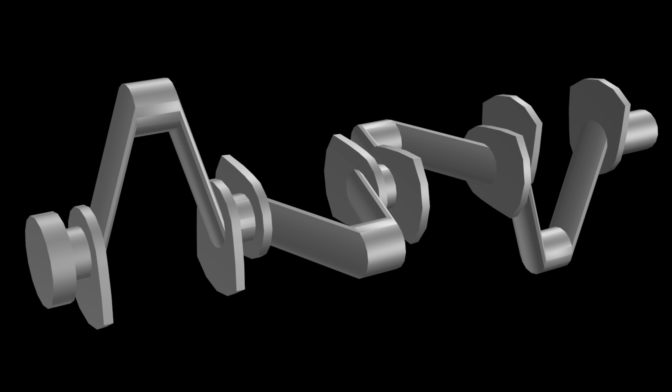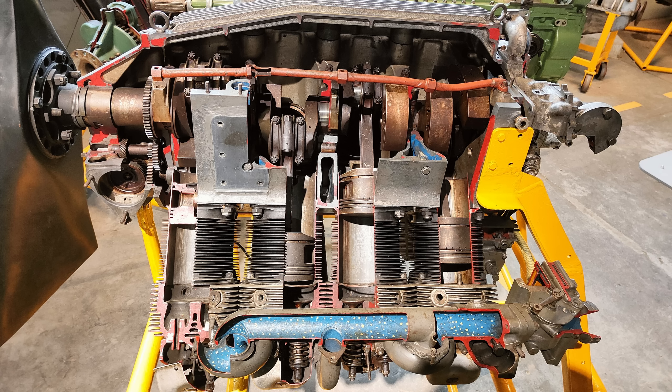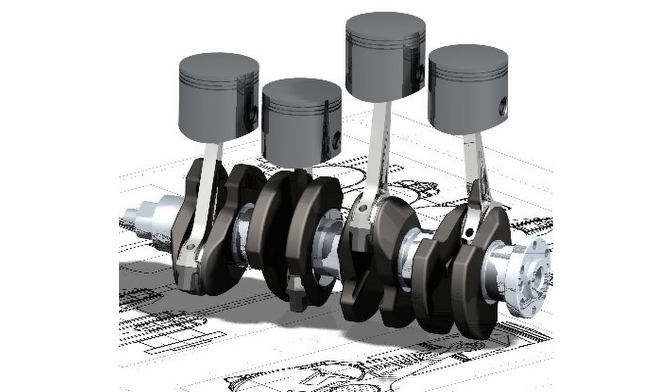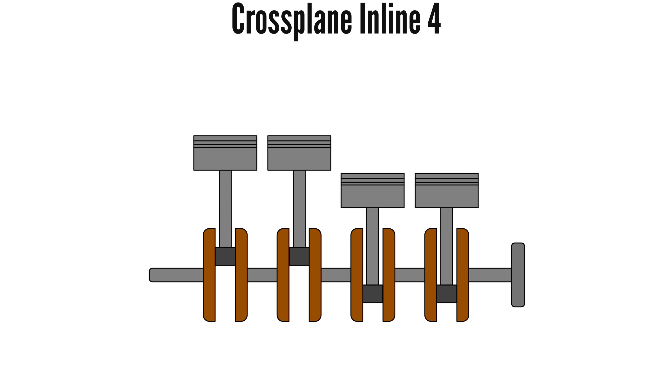But a few inherent characteristics of the modern cross-plane V8 certainly don't help matters. The cross-plane V8 makes use of a crankshaft with its crankpins offset at 90 degrees from adjacent crankpins, in contrast to the flat-plane V8's 180-degree separated crankpins. This difference affects a few things — most notably, engine balance. Remembering that a cross-plane V8 is basically two cross-plane inline-fours and looking at a cross-plane inline-four, when piston